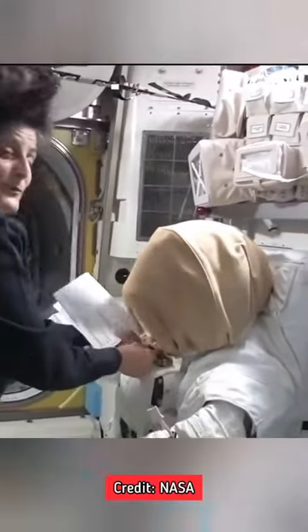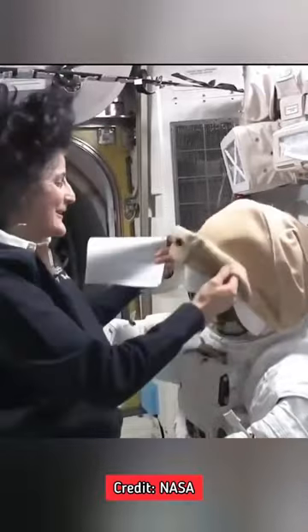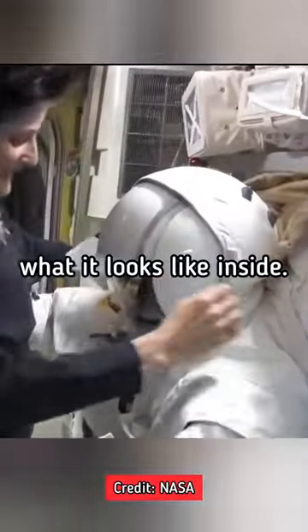You might want to see what the helmet looks like — it's pretty cool too. We don't usually go out like this, so you can usually see when the helmet's open. You can see what it looks like inside.